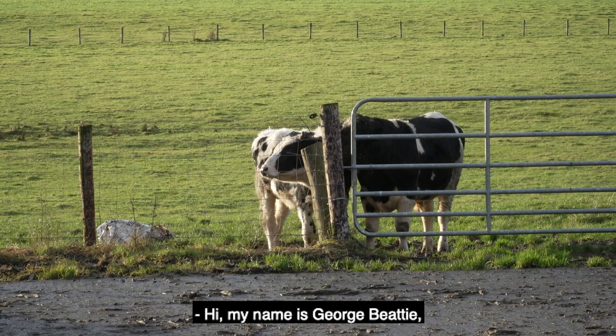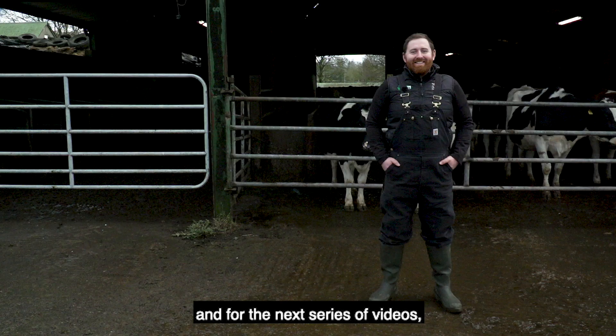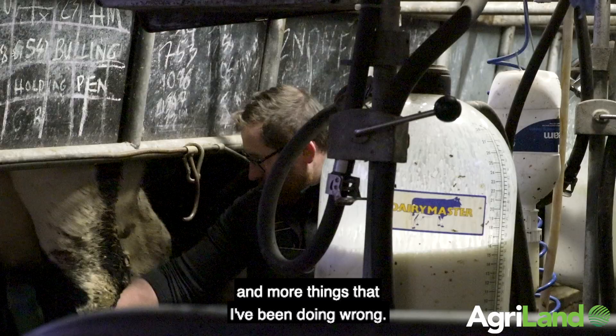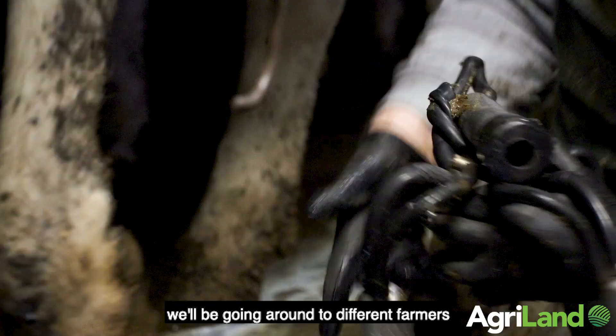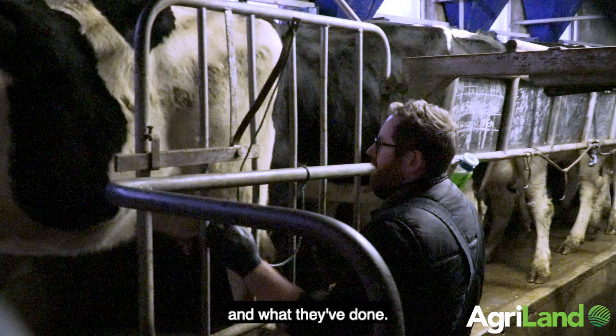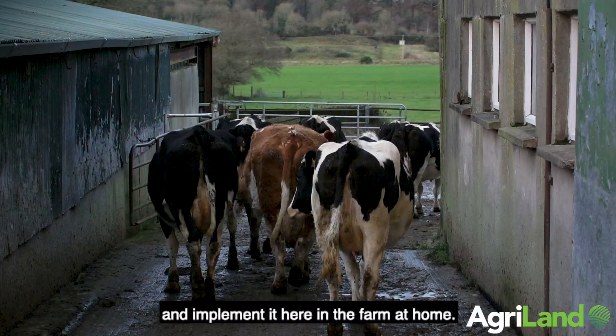Hi, my name is George Beattie and for the next series of videos I'm going to be taking you on my personal journey back into dairying. We're going to have a look at things that I've been doing right and more things that I've been doing wrong. Throughout this series we'll be going around to different farmers, getting top tips on how they've improved their herds, and hopefully I can bring some of that back and implement it here at the farm at home.